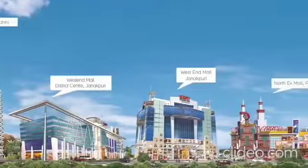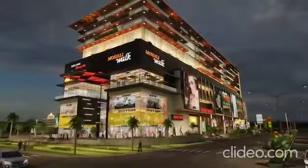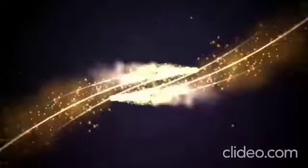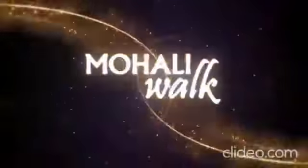Mohali Walk is a magnificent world. It is a virtual gold mine of opportunities for businesses, retailers and investors. Come to Mohali Walk.